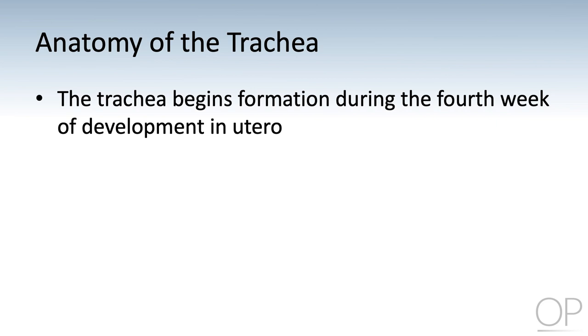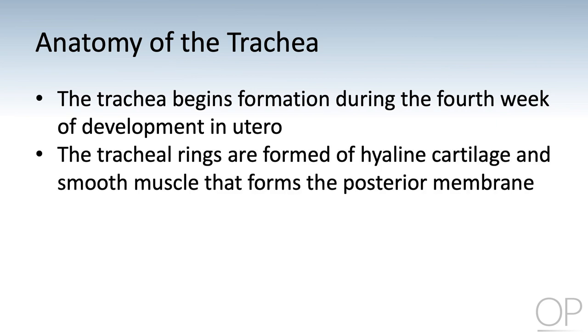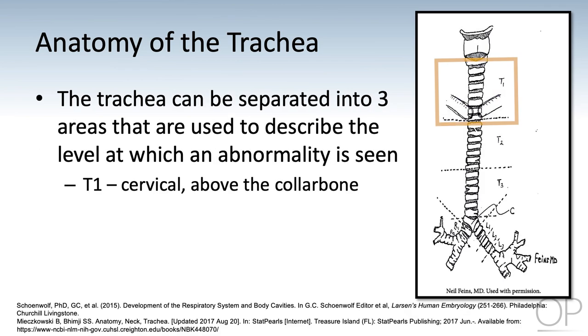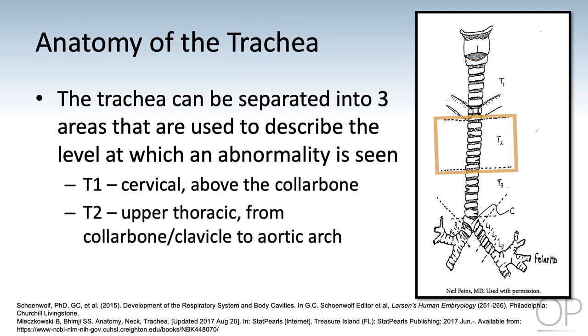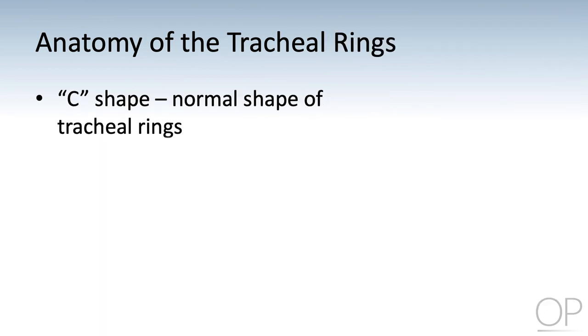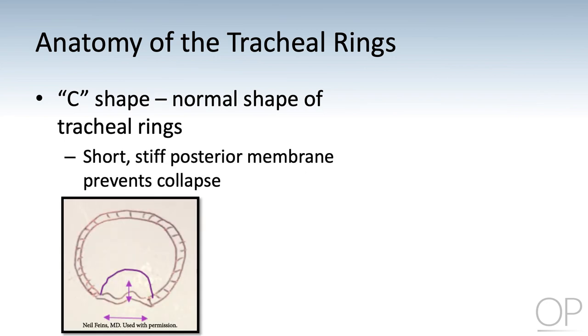In utero, the trachea begins formation during the fourth week of life, forming multiple rings that connect the back of the throat down to the distal airways. The anterior rings are made of hyaline cartilage while the posterior membrane consists of smooth muscle. The trachea can be separated into three areas, with T1 located in the cervical area extending to the clavicles, T2 in the upper thoracic area from the clavicles to the aortic arch, and T3 from the aortic arch to the carina. The normal trachea takes on the form of a C-shape with a short, stiff posterior membrane that prevents collapse.